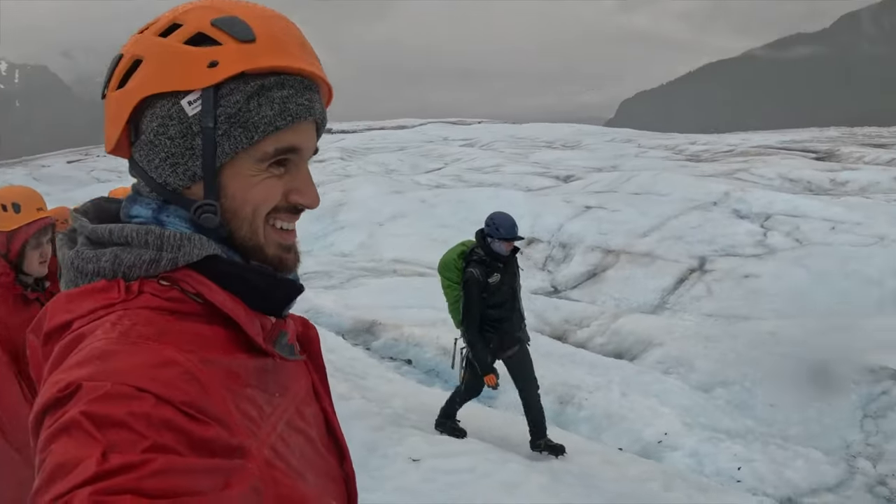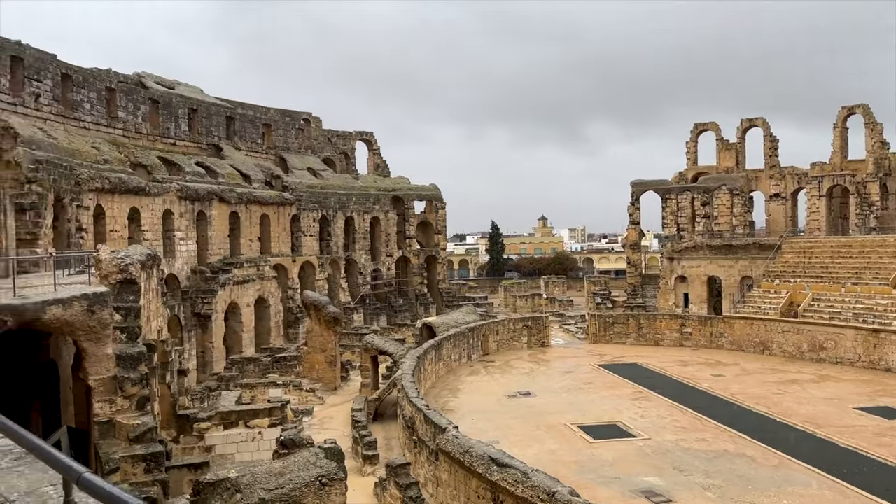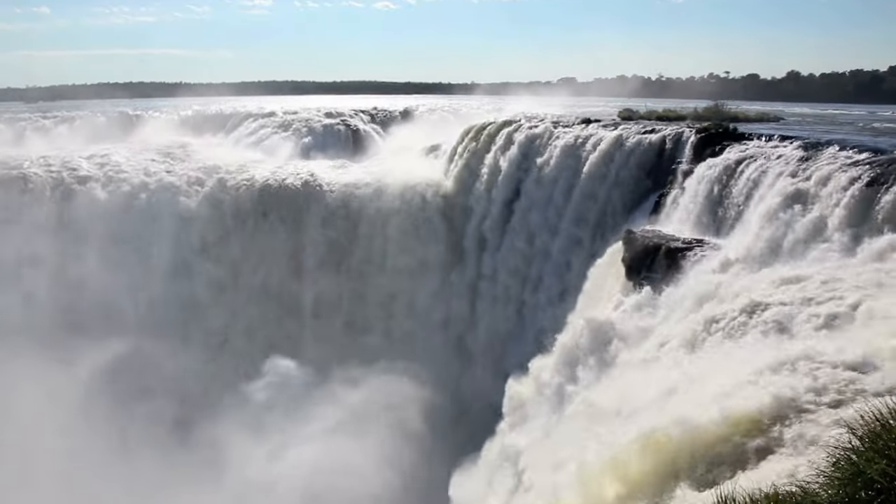I've shown you what it's like to hike a glacier in Alaska, climb a coliseum in Tunisia, and today I'm visiting the world's largest waterfall system, Iguazu Falls.